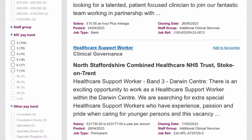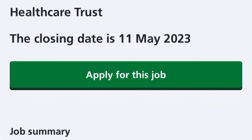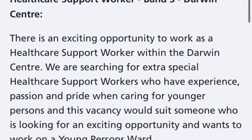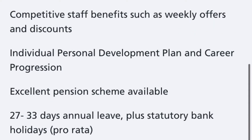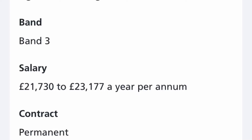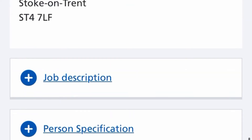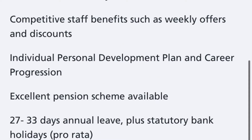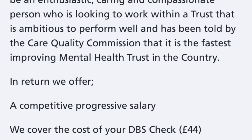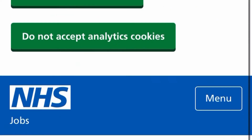Click on the healthcare support worker role and then click 'Continue' — it will take you to where you can put in an application. This is a Band 3 healthcare support worker role. Read through the job description and person specification first to be sure you are eligible, and make sure the salary is from £21,000 per annum. Once you're done, click 'Apply for this job.'